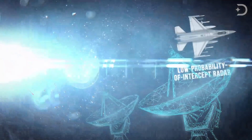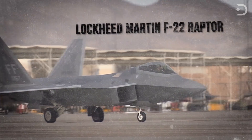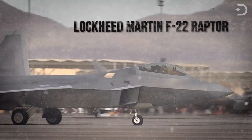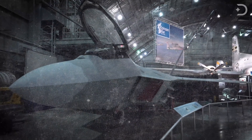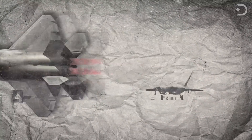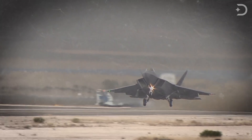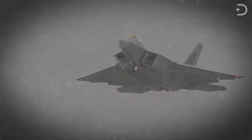The Lockheed Martin F-22 Raptor is a 5th generation single-seat, twin-engine, all-weather stealth tactical fighter developed for the United States Air Force. The aircraft was variously designated F-22 and F/A-22 before it formally entered service in December 2005 as the F-22A. The aircraft was designed primarily as an air superiority fighter, but also has ground attack, electronic warfare, and signal intelligence capabilities, where it can pick up any communications.